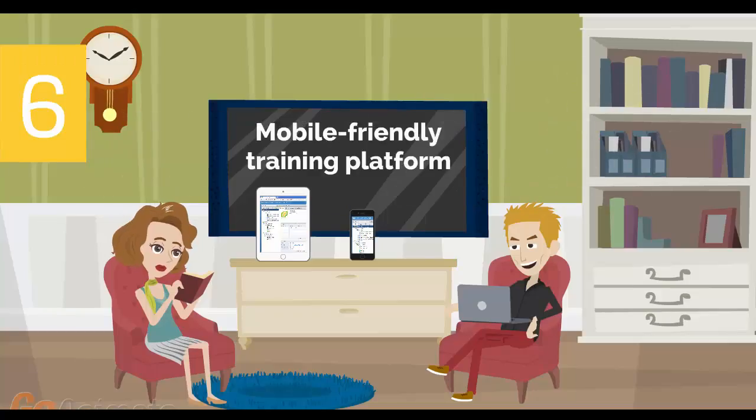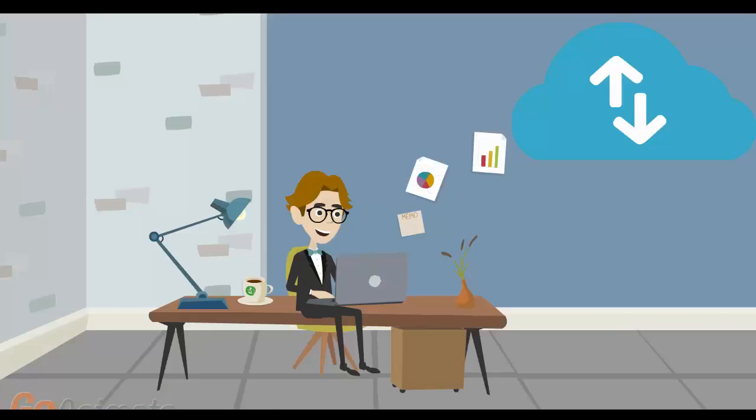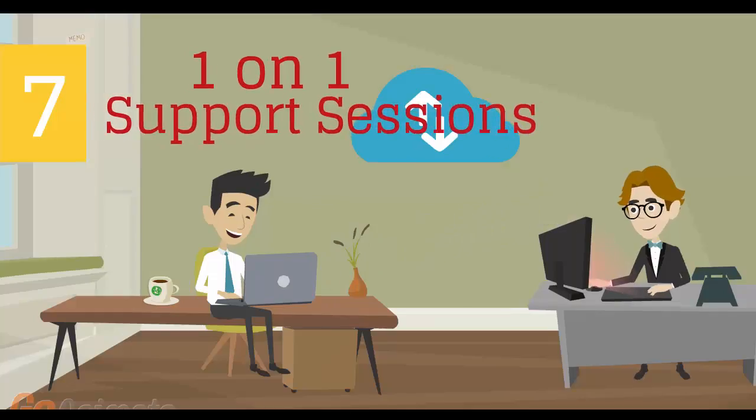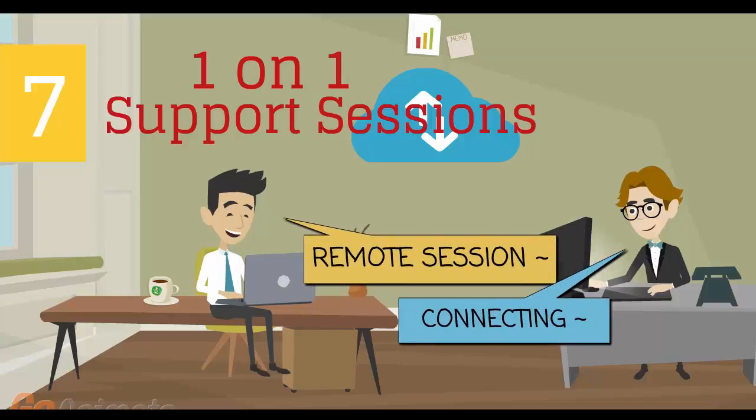Number 6: Mobile-Friendly Training Platform. This allows you to participate in the training from anywhere you are, be it at home or in the office, via your mobile device or computer. Number 7: individual one-on-one counseling and support sessions with your instructor during the course of the training.